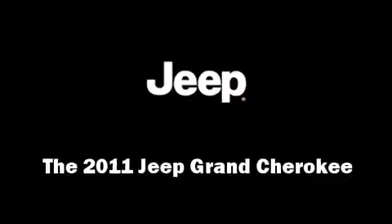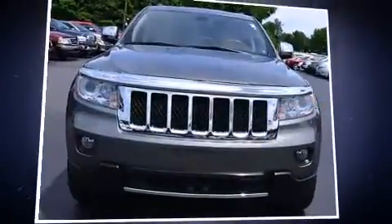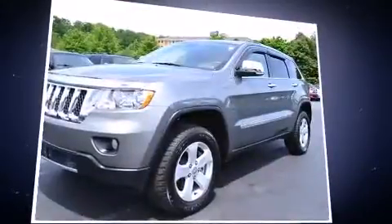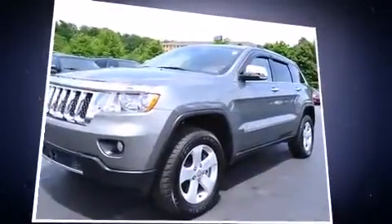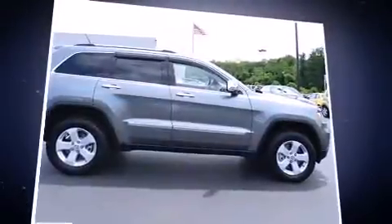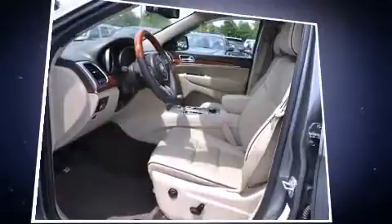Experience driving perfection in the 2011 Jeep Grand Cherokee with less than 30,000 miles on the odometer. This four-door sport utility vehicle prioritizes comfort, safety, and convenience. It features an automatic transmission, four-wheel drive, and a refined six-cylinder engine.